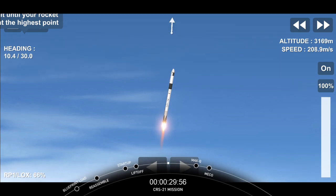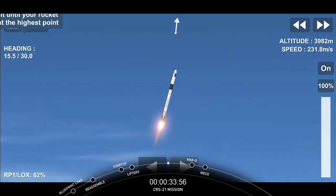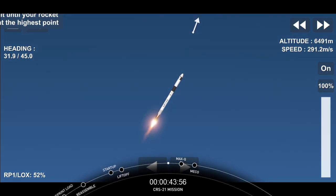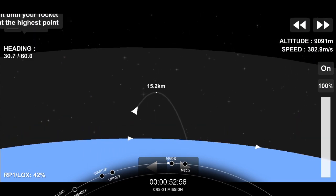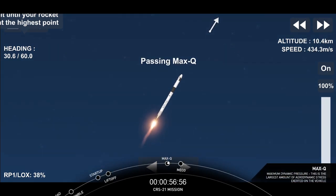Falcon 9 is carrying our upgraded Dragon vehicle to low Earth orbit. In a few seconds we'll be passing Max-Q, which is the moment where the vehicle will experience the highest amount of aerodynamic pressures. And we've just passed Max-Q.